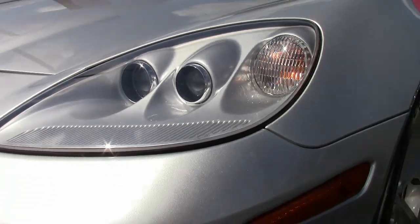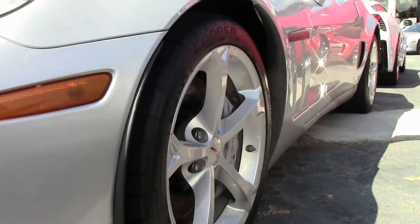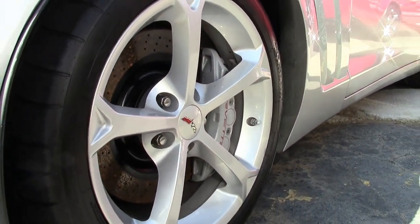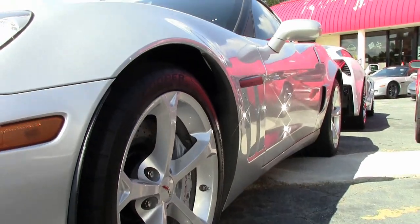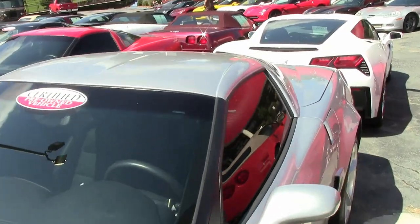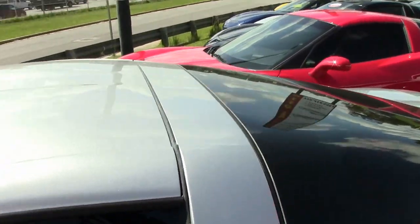Factory features on this car include the Grand Sport package, Z06 style wheels, tires and brakes, wider fenders and quarter panels, Z06 style rear spoiler and front splitter. You'll also find the Z06 style front bumper, rear differential cooler, and performance axle ratio.